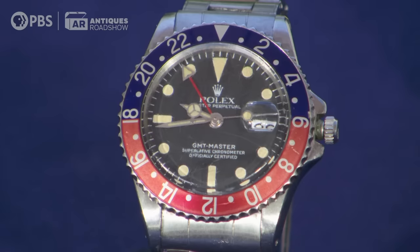So I'm going to start off with this: the watch at auction is worth $8,000 to $10,000. Big return on his investment. Big return.